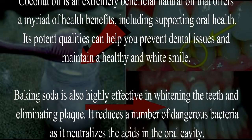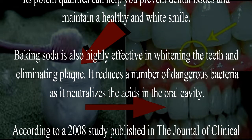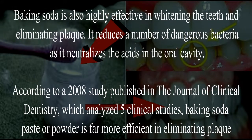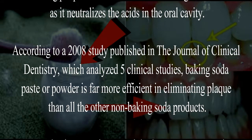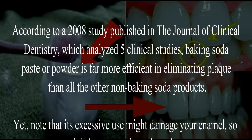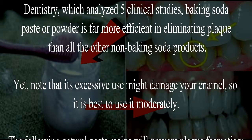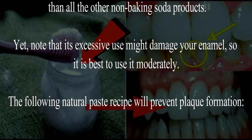Baking soda is also highly effective in whitening the teeth and eliminating plaque. It neutralizes the acid in the oral cavity. According to a 2008 study published in the Journal of Clinical Dentistry, which analyzed five clinical studies, baking soda paste or powder is far more efficient in eliminating plaque than all other non-baking soda products.